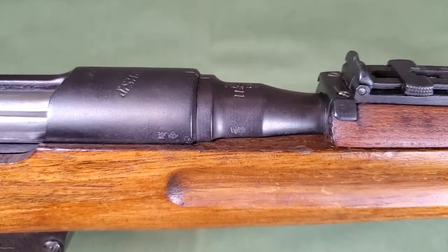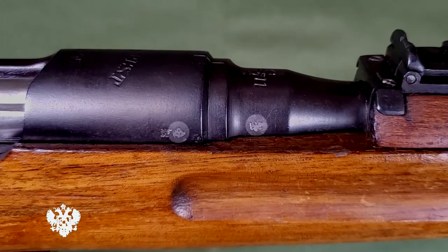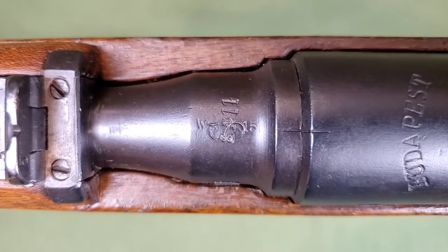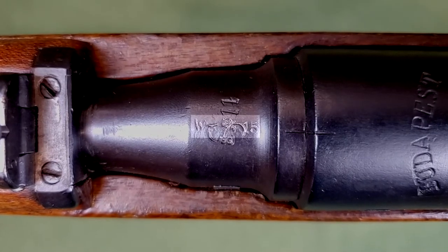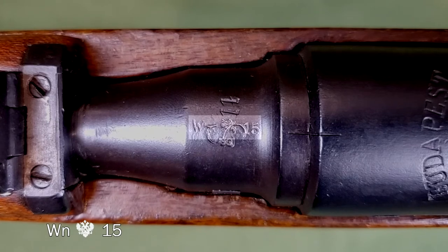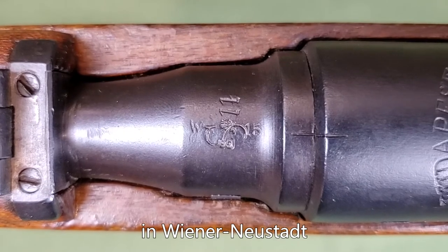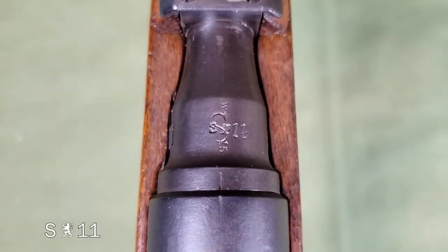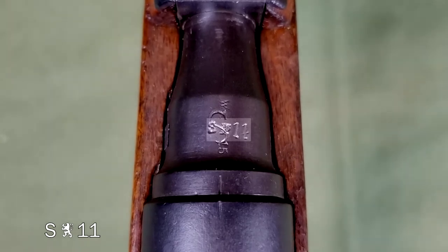As the rifle was put together, it would have been proofed. These two symbols, which are Austrian eagle crests on the barrel shank and receiver, are Austrian proof marks. When the rifle was accepted by the Austro-Hungarian Imperial Army, it received an acceptance mark. The original acceptance mark has been stamped over, but is a WN with an Austrian eagle, followed by a 15, indicating it was accepted near Vienna in 1915 — the number being the last two digits of the acceptance year. The S-Lion 11, stamped on top perpendicular to the Imperial acceptance mark, is a Czech acceptance mark.